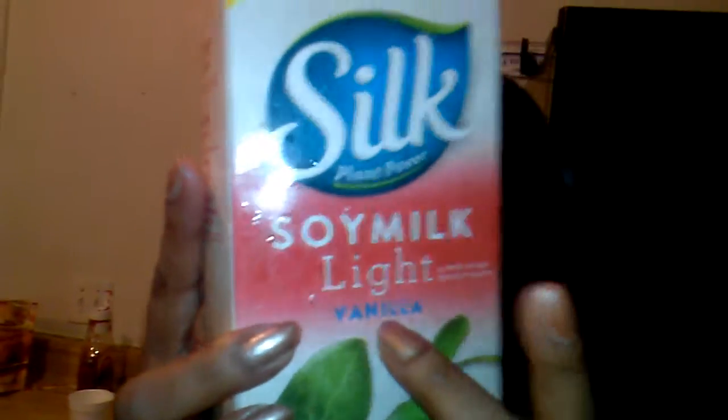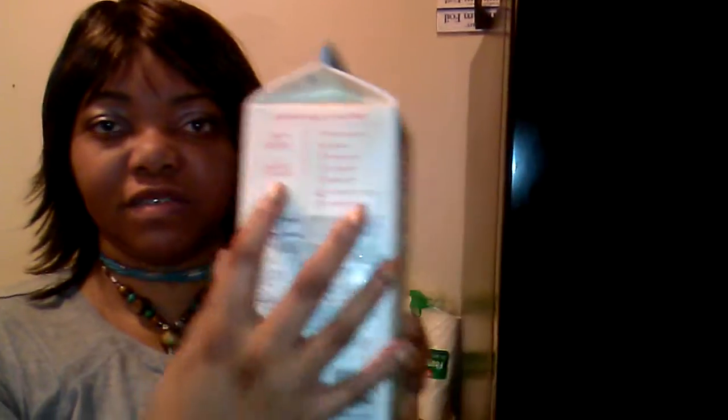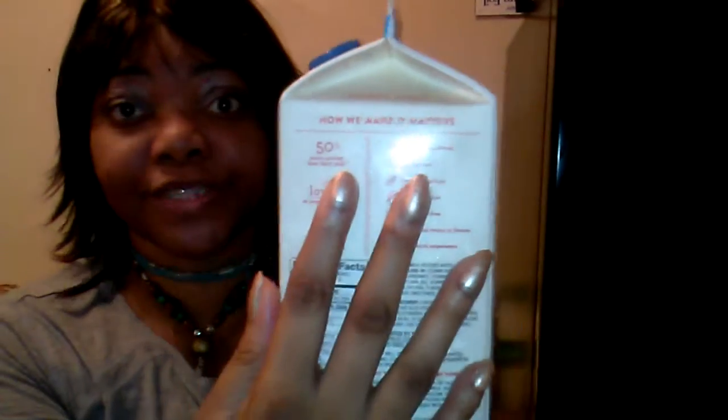I'm just wondering about the soy milk I usually buy — you know it was just blue and white before. But now they have white on there too. I don't see much of a difference but I think I like this look better. It kind of brings out 'Silk' and 'soy milk.' It kind of catches my eye. And I like how they put everything on the label to let you know what's going on when you drink this. No saturated fat — thank you! No artificial colors.